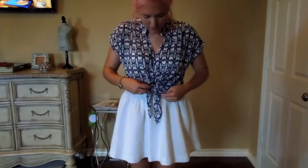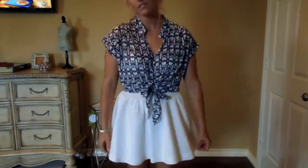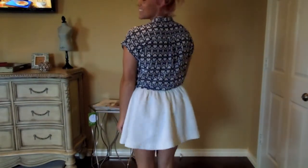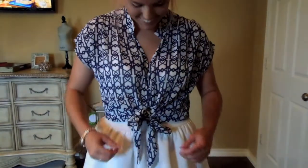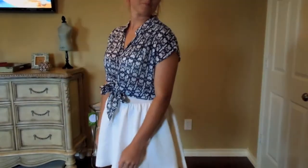Hi guys, so I hope you're having a good summer and today I thought I'd do an outfit video since I haven't done one before. First I'll start with my shirt — it's just a tie front shirt that I got from Steinmar and it is Rose and Olive.